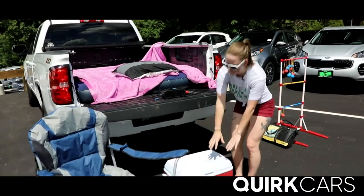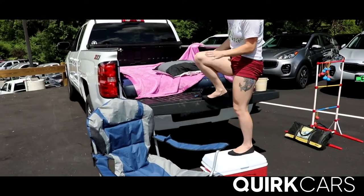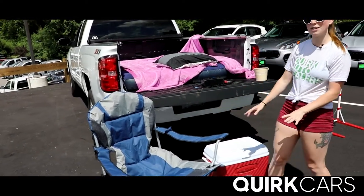A cooler filled to the brim with snacks and ice — it's also great to use to get up onto the tailgate. Some chairs to sit in if you need some extra seating.